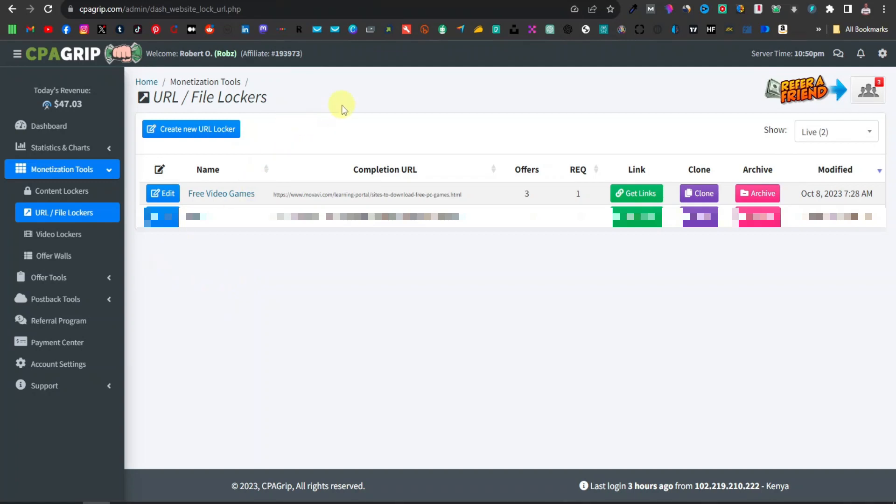In this video, I'm going to show you an exciting method on how you can make money with the gaming niche. This is how I'm making money on CPA Grip using URL or file lockers. This is a very simple idea. It's been there for the longest time. I just don't see people teaching it. But in this video, I'm going to show you exactly how to go about this.